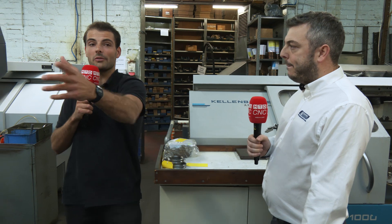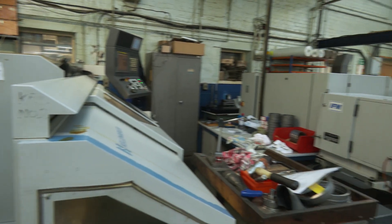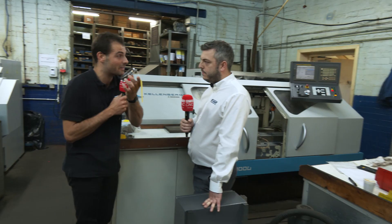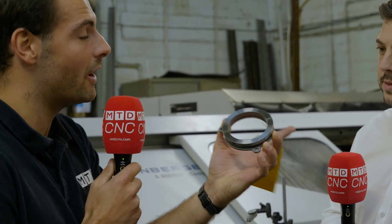If you have a quick look around the rest of the shop, these are all Kellenberger grinding machines. We've got a lovely bearing here — this is a two-part — and there's a 5 to 10 micron tolerance on these, and these machines have been going for such a long time and they're holding great tolerances.